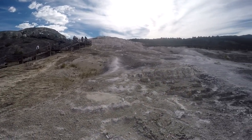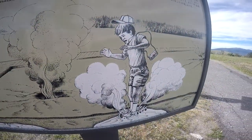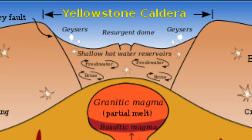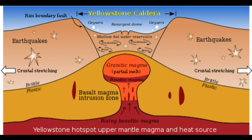Why does Yellowstone have so many unique features like hot springs and geysers? The answer is that Yellowstone lies on what's called a hot spot. The upper mantle pushes up against the Earth's crust here, creating a thin boundary between the surface and the hot, melted interior of the planet.